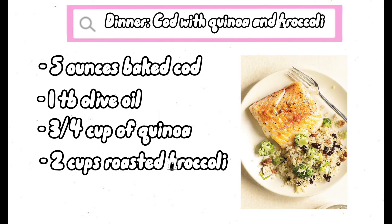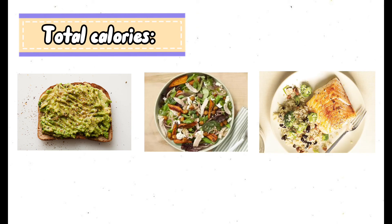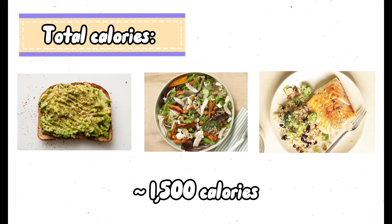For dinner, we'll have cod with quinoa and broccoli that includes five ounces of baked cod, one tablespoon of olive oil, three-fourths cup of quinoa, and two cups of roasted broccoli. Each meal of the day is around 500 calories, so the total calories of the three meals equals about 1,500 calories. And so that concludes my video. Thank you!